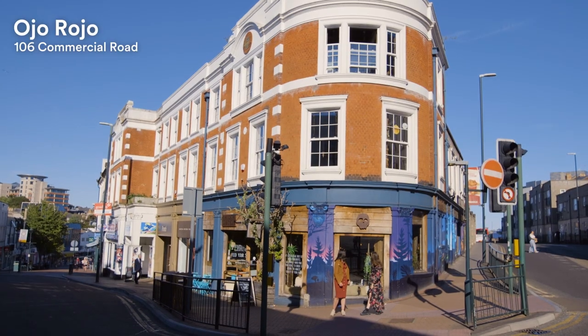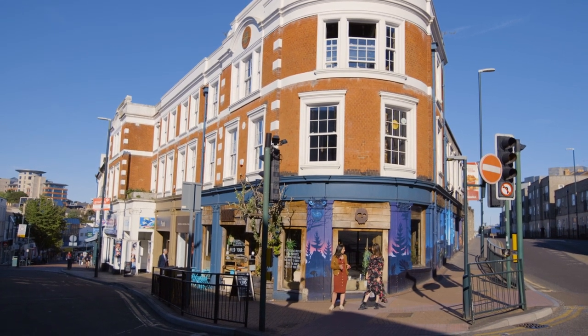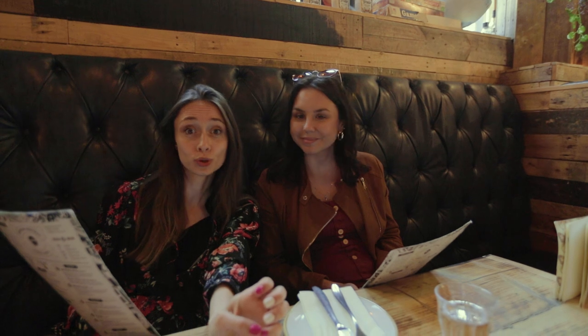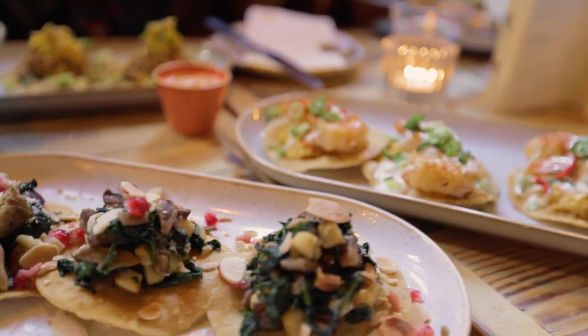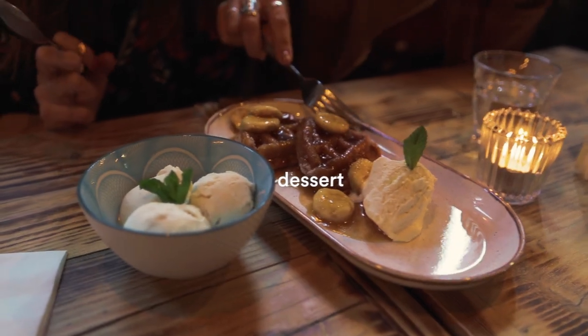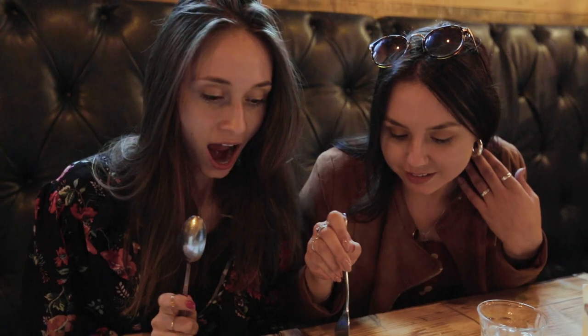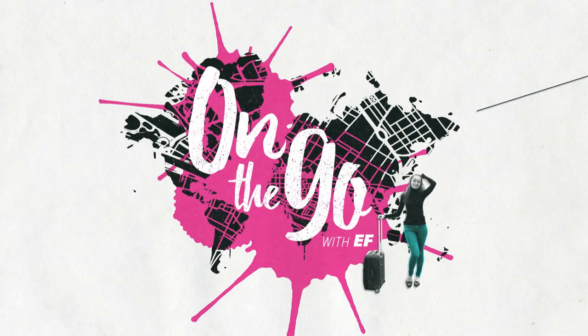This is Ojo Rojo, and apparently they have great Mexican food. I'm excited to try it. The food looks amazing — lots of good options. I got some chicken tacos and some fish tacos. I love it — and dessert!